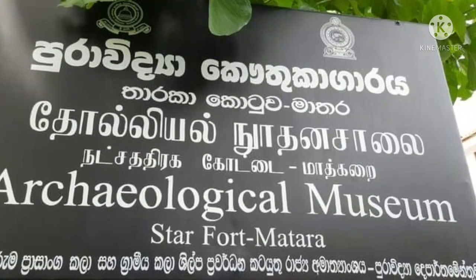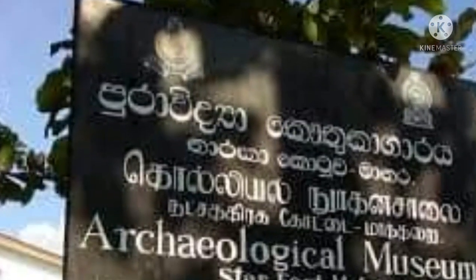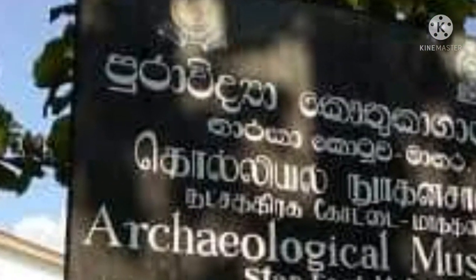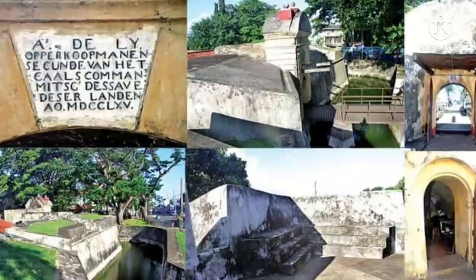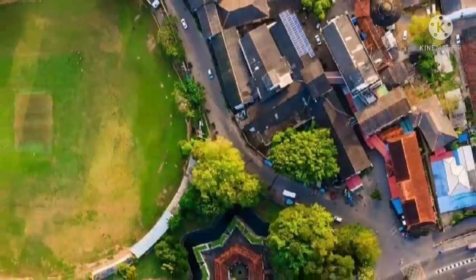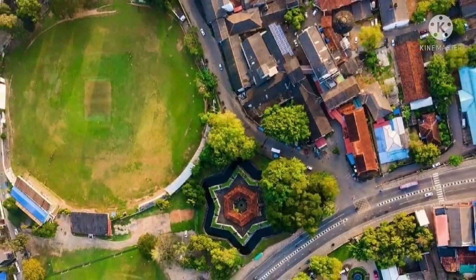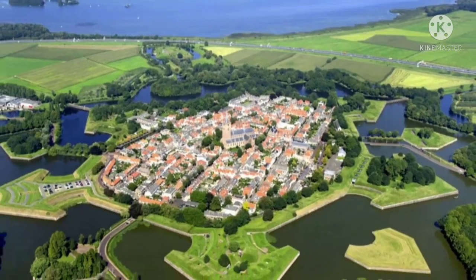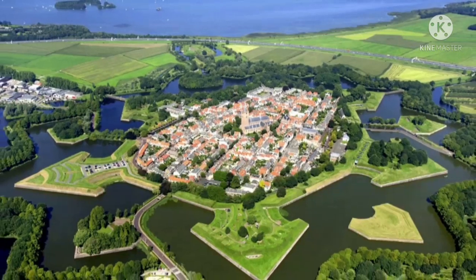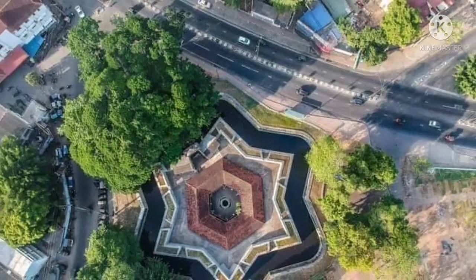The fort is one of wonderful construction with its unique architecture design in the Matara city area. This fort was built by the Dutch during their rule. This building has a shape of a star. The Star Fort is located on the eastern bank of the Nilwala river, approximately 350 meters from the Great Matara Fort. It was constructed by the Dutch in 1765.